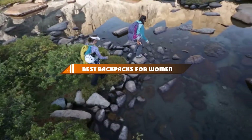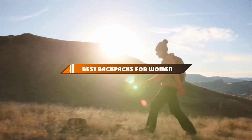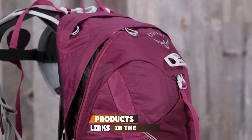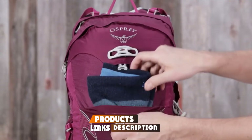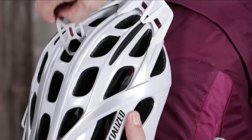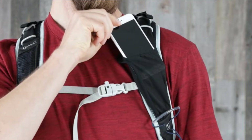Hello guys, in today's video we're going to present to you the top 10 best backpacks for women available on the market today. We made this list based on our personal preference and sorted it based on their features, prices, quality, durability, and reputation of the manufacturers. Check out the description to find out their prices and more information — we've included the links in the description below.